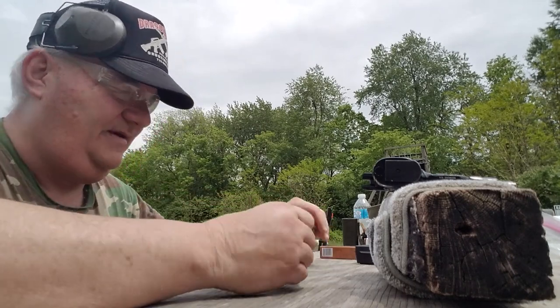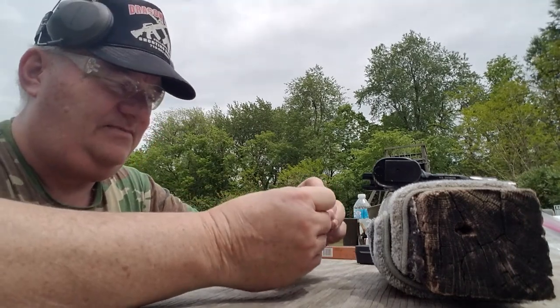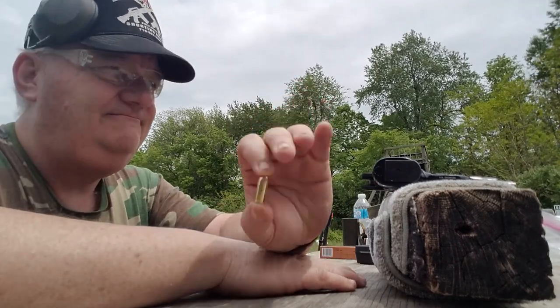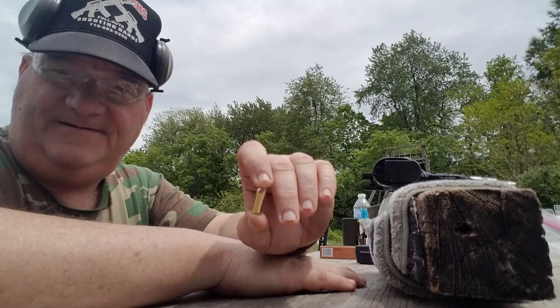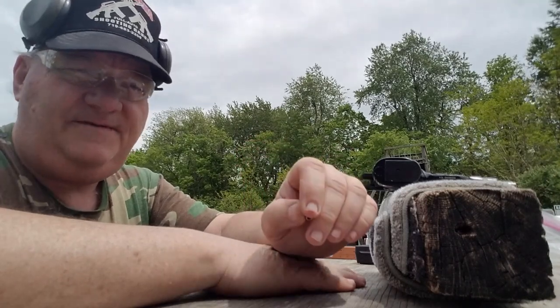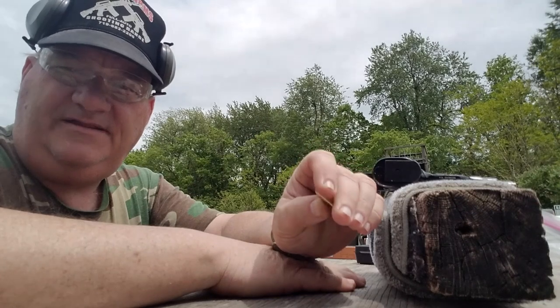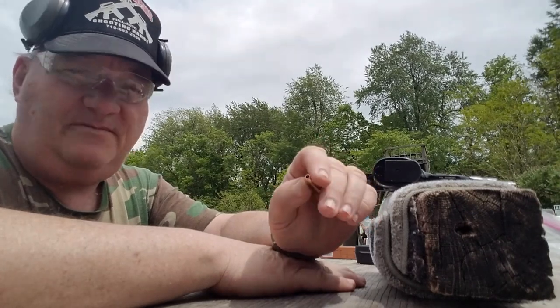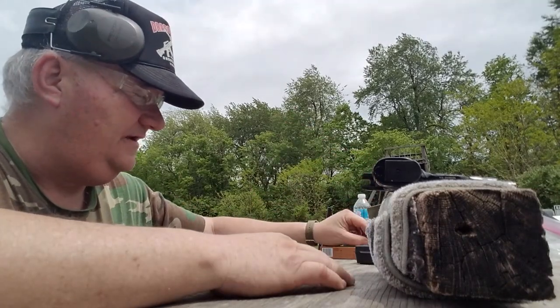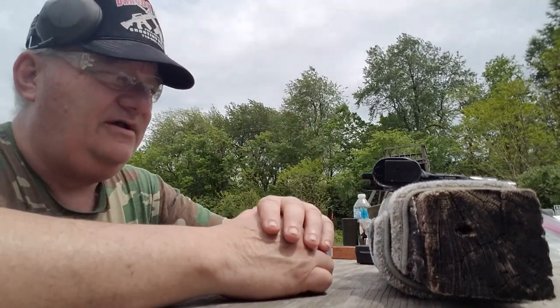A .32 ACP has significantly less power at 50 yards than it does at seven yards. Could you wound somebody at 50 yards? Yeah, you could do that — but this round is dropping off pretty quick in terms of velocity and energy at greater ranges.